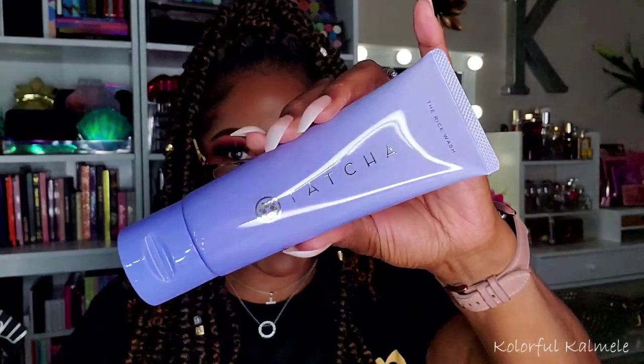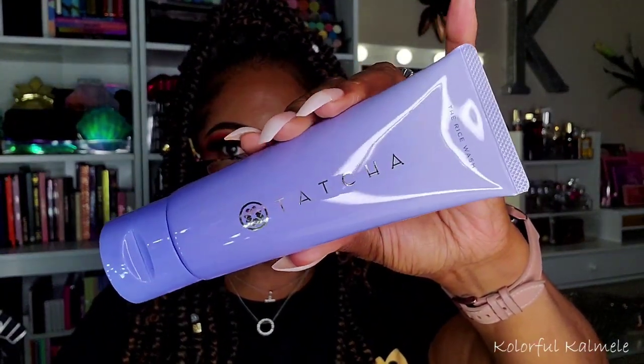Next I have the Tatcha The Rice Wash, a soft cream cleanser — another one I can blame on Lily. I just love a nice creamy smooth lathery cleanser, and I'm hoping I like this because it wasn't cheap. You always need a face wash since you need to be washing your face multiple times a day.